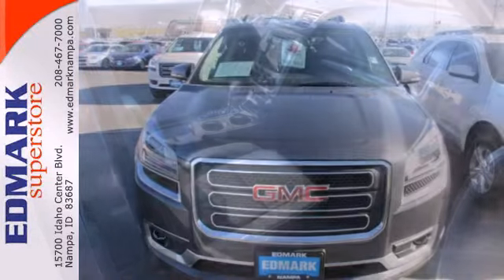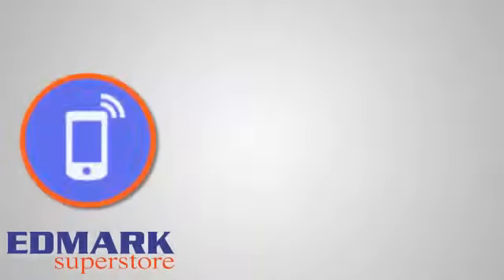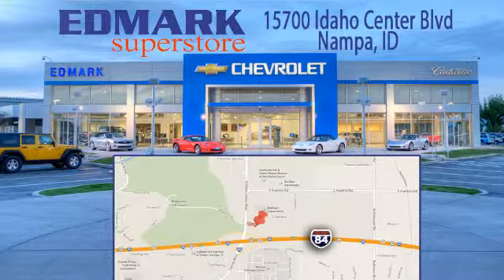Check out this family-friendly 2013 Acadia today. Call, click, or stop in today. We're conveniently located at 15700 Idaho Center Boulevard in Napa, Idaho, just 15 minutes from downtown Boise in the Idaho Center Auto Mall.